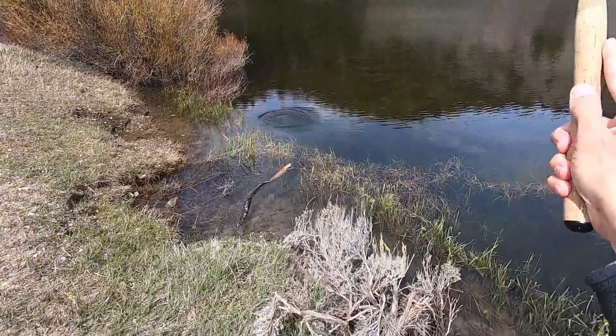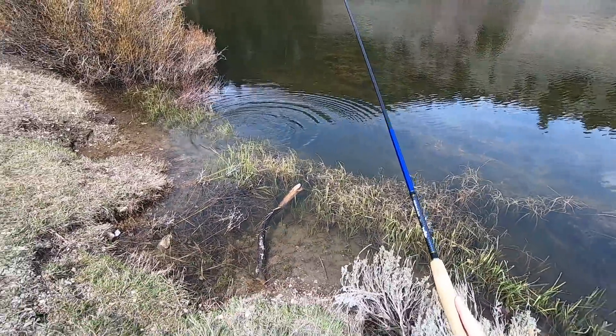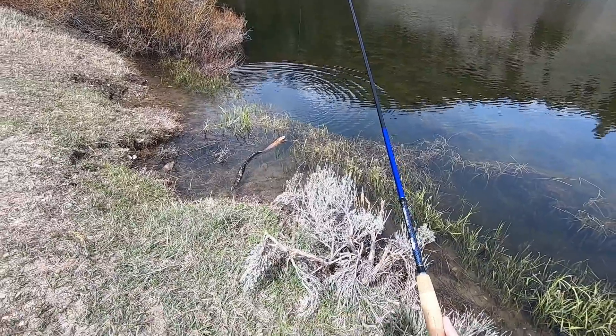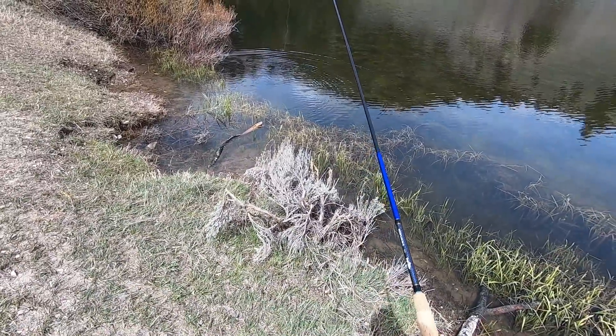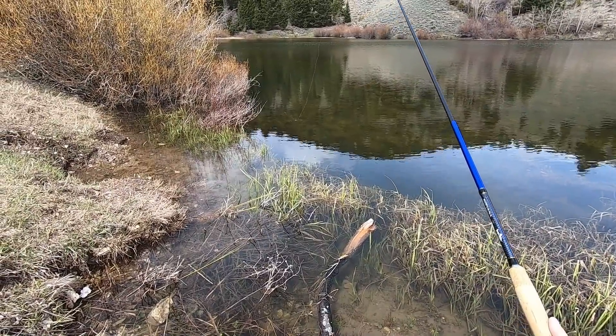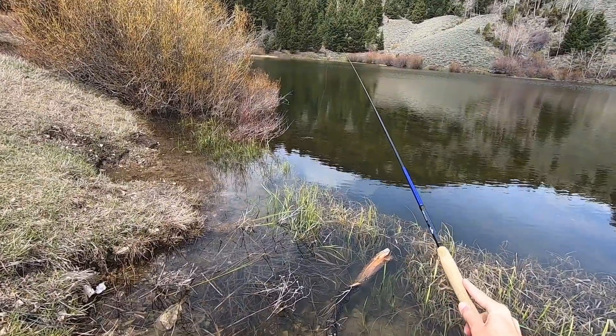Oh yes! That was a good fish and a good take. I saw him come up. That was awesome. That was a good-sized fish — 12 or 13 inches.